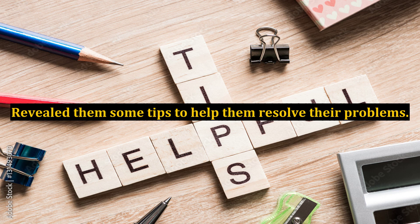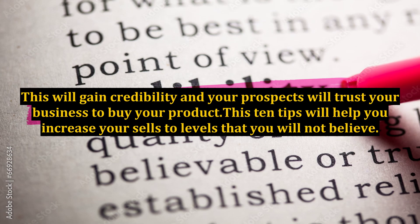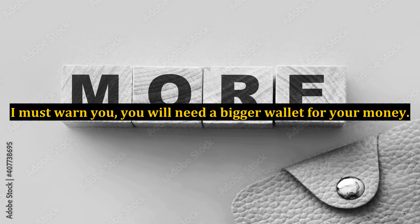Tip 10: Reveal some tips to help your prospects resolve their problems. This will gain credibility and your prospects will trust your business enough to buy your product. These 10 tips will help you increase your sales to levels you will not believe. I must warn you — you will need a bigger wallet for your money. Thank you.